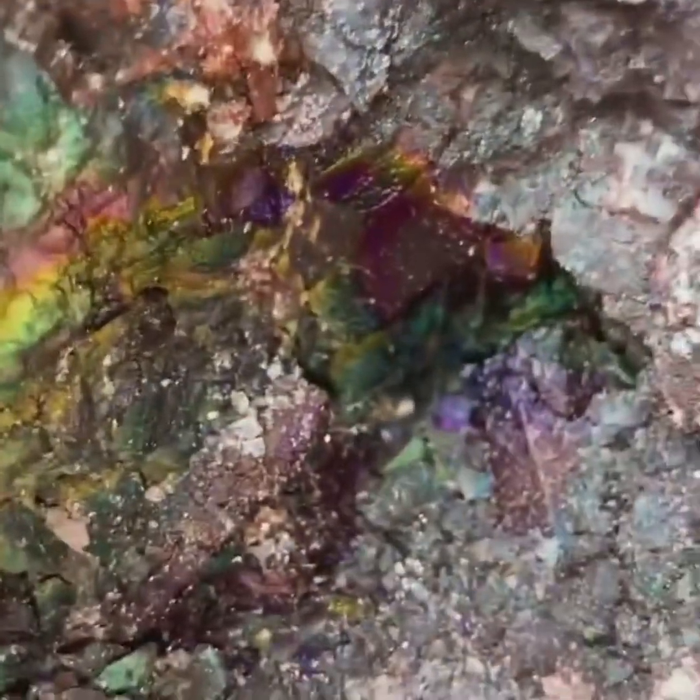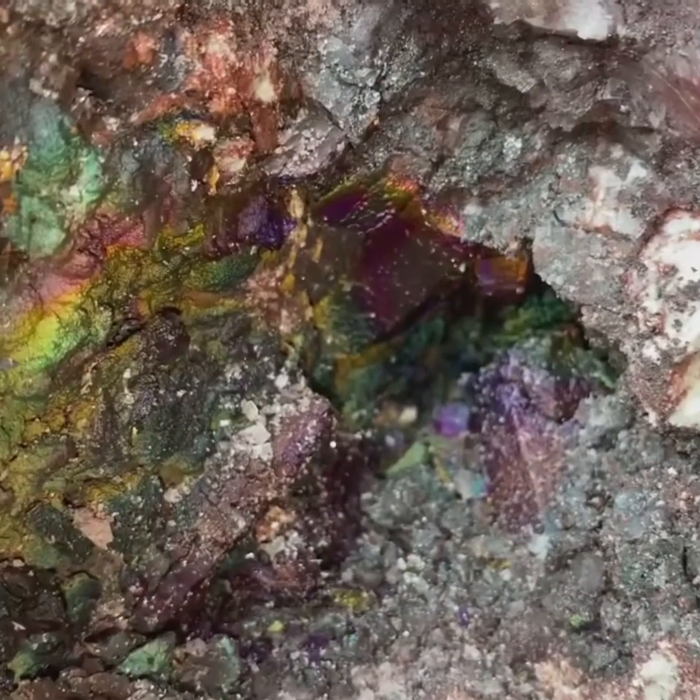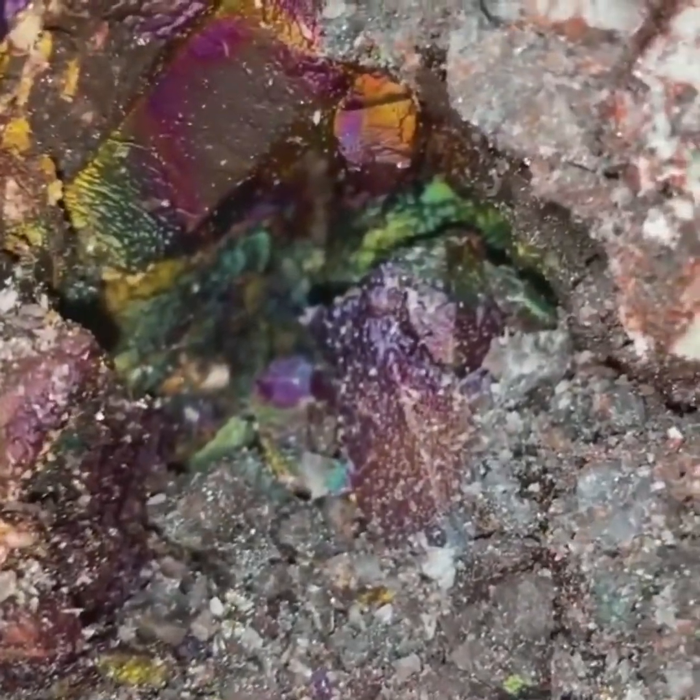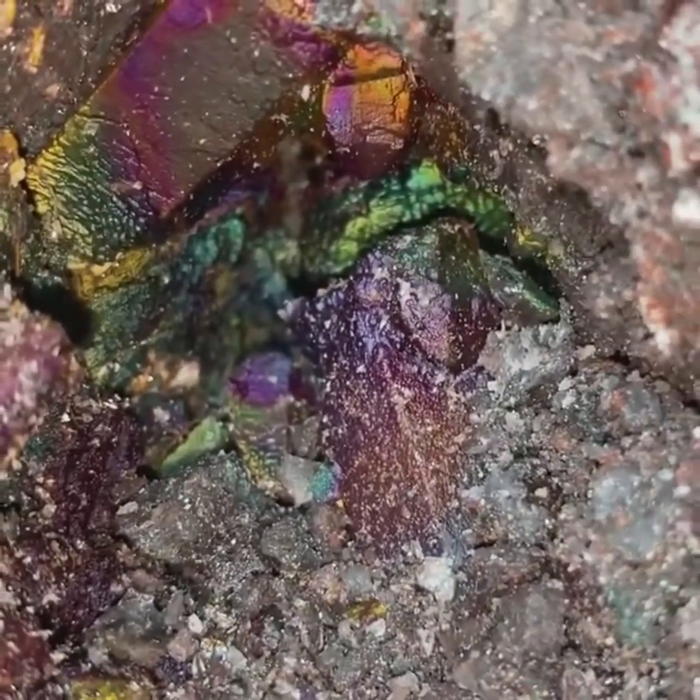Yeah, there's gonna be some epic ones. Look at this - look at the close-up. Check out the close-up of that color. And we're gonna go back into this pocket - look, it's all in there.